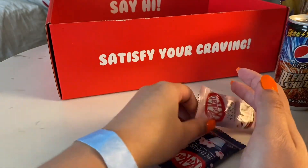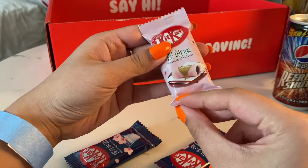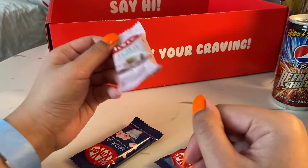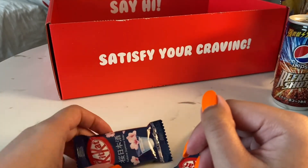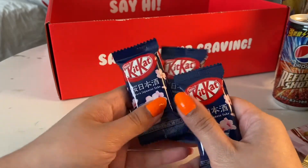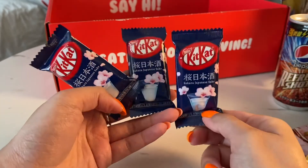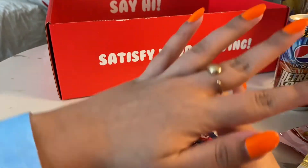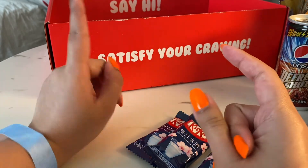This is Sakura Mochi flavor Kit Kat — Cherry Blossom. I hope it's not going to taste like soap, because I had a candy that was Cherry Blossom flavored and it tasted like soap. Yes, I am aware of what soap tastes like because I've eaten soap. And these are also Cherry Blossom, except these have alcohol in them. I see they have a different selection from what they had last time I got one of these — I think that was the Sanrio box. I think this one has more variety.